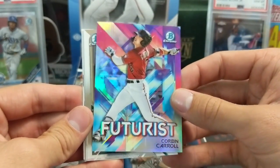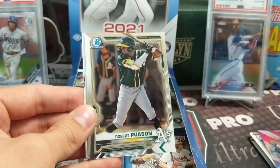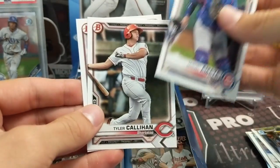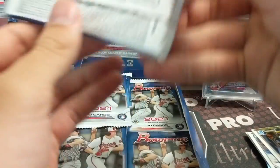Gleyber Torres - another cool insert. Futurist Corbin Carroll, I actually really like those - I think they did a better job on the inserts this year. Robert Pauson, Taylor Trammell, and Miguel Amaya. I think Trammell's now playing for the Mariners - I think he's getting playing time.